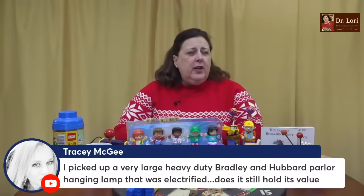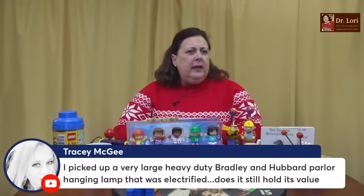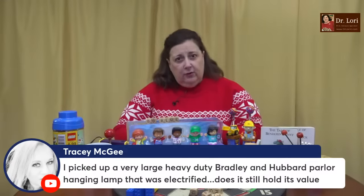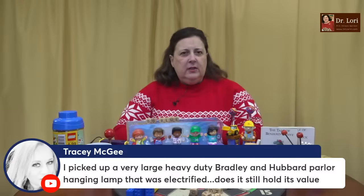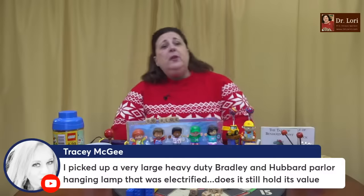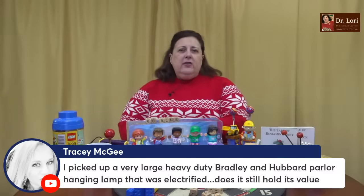I picked up a very large, heavy duty Bradley and Hubbard parlor hanging lamp that was electrified. Just because a 19th century lamp is electrified does not mean that the value is diminished. A lot of people want to display and use these pieces, so having them electrified is really a lot easier than lighting the wick every time. It does still hold value — actually some people prefer them electrified. It will depend on the actual Bradley and Hubbard lamp itself. Out of New England, a very well-known 19th century firm — they made a lot of different stuff.